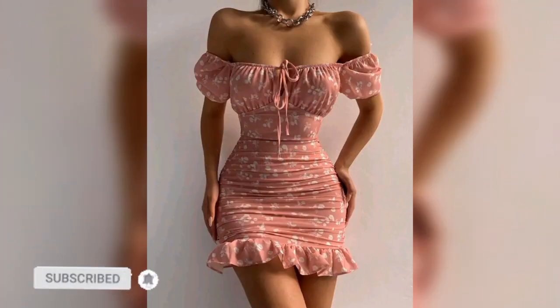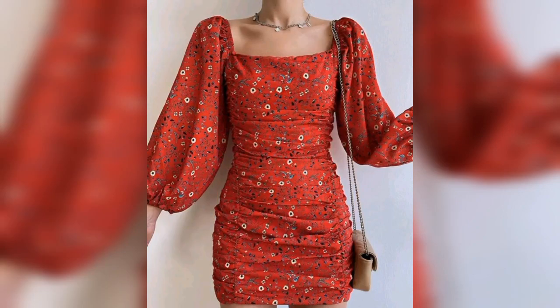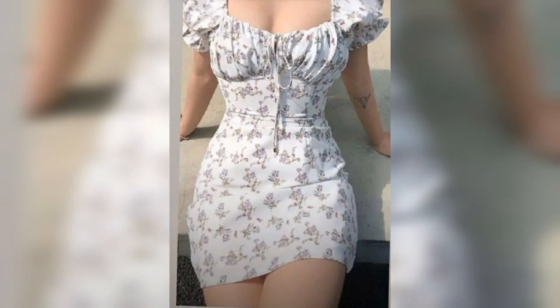Hello friends, welcome back to my YouTube channel. How is it going? I hope you are doing good. Today I am going to show you guys top stylish bodycon dress designs for young girls.